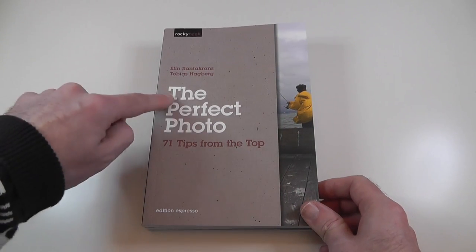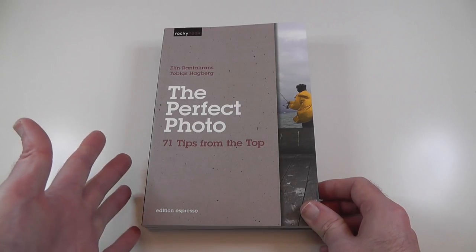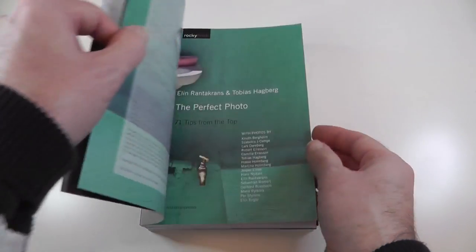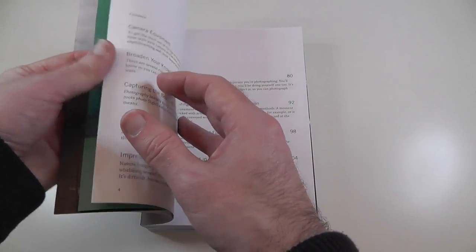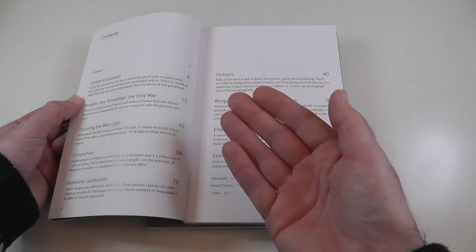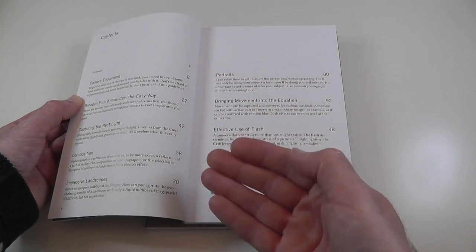The first one is called The Perfect Photo, 71 tips from the top, and it is beautifully presented. Let me just give you a look at the actual contents page. This is going to guide you through camera equipment, broadening your knowledge, capturing best light, and composition.